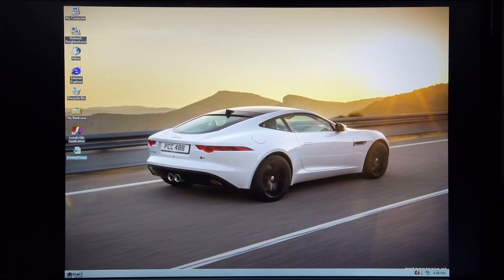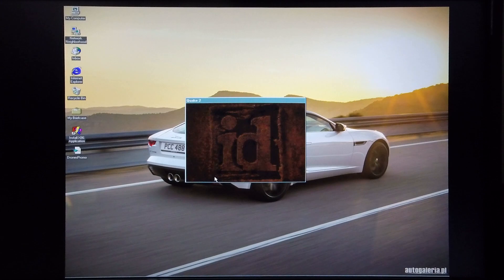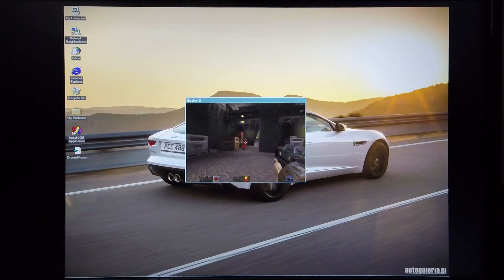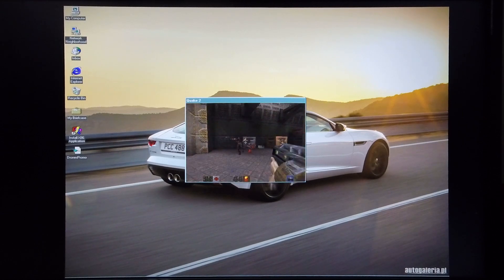Now I'm just going to go back to Quake 2 to end off with this, just to show you that when you've got software which actually runs natively on this machine, it runs pretty damn well all considered. And this concludes my demonstration of this machine. I hope you enjoyed the video, and thanks for watching.